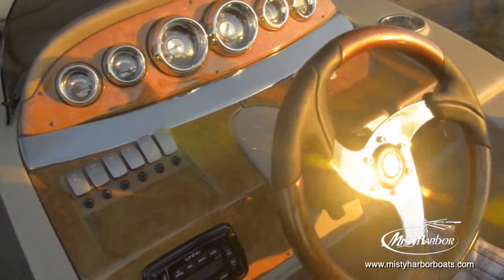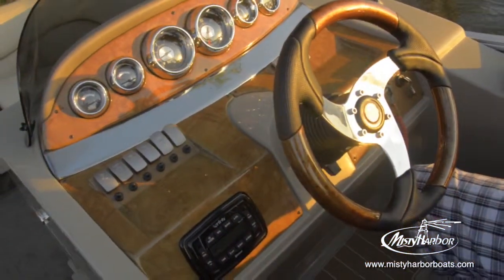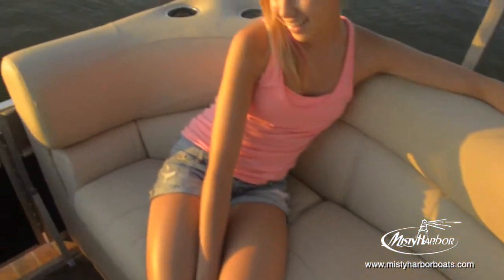The SkySU is available in either 23-foot or 26-foot deck lengths. Misty Harbor's SkySU stirs up waterways with luxury.